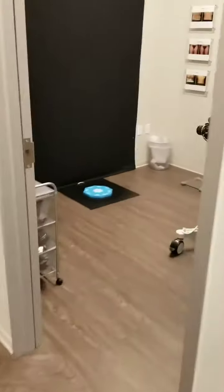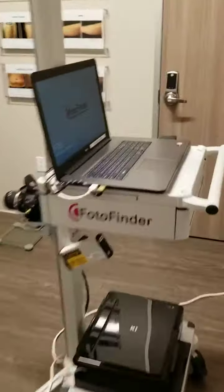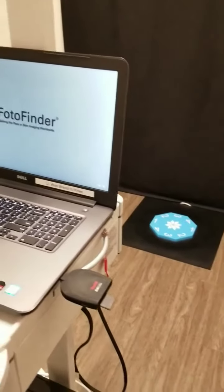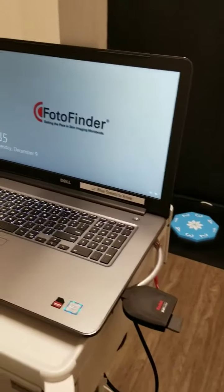One more room — we're going to come all the way back here. This is our picture room, what we call the photo finder. Photos are really, really important — this is our best way to track your progress. When you come in prior to treatment, we take your weight as well as your photos.